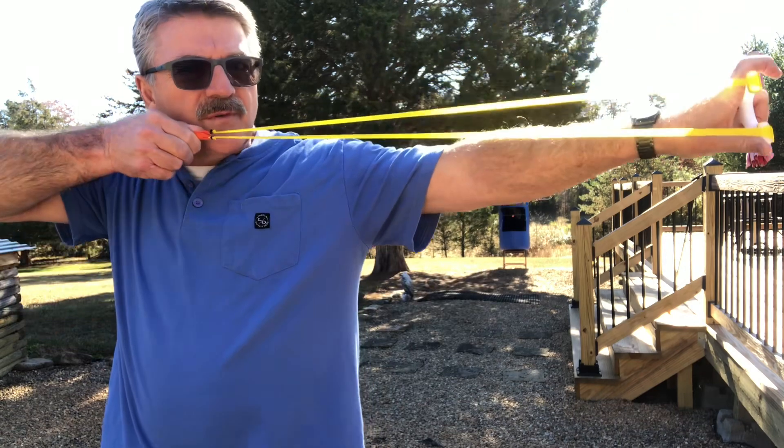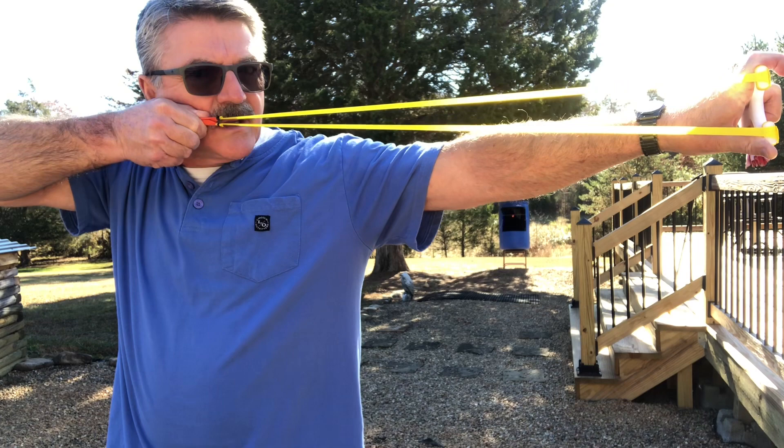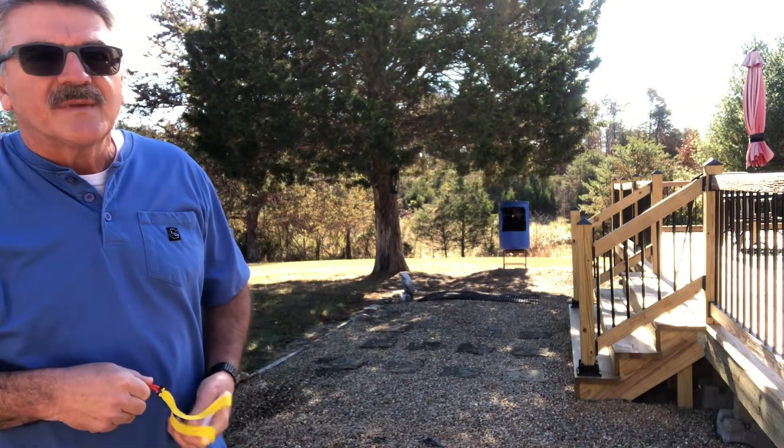I've showed you all this before, but I'm used to anchoring the corner of my mouth. Shooting a 90, I have to move up to pushing against the cheekbone. But anyway, there it is.